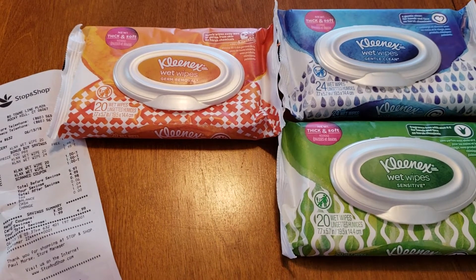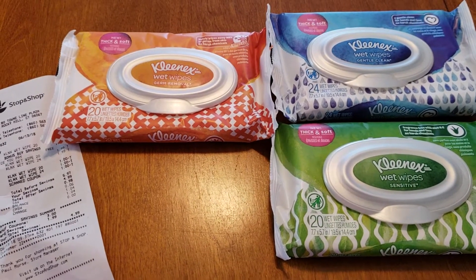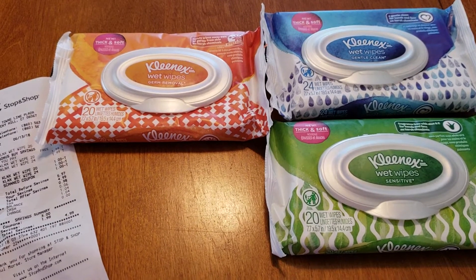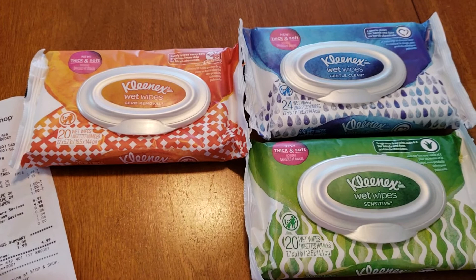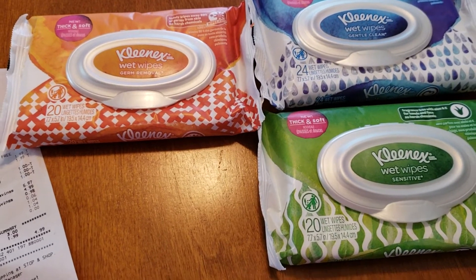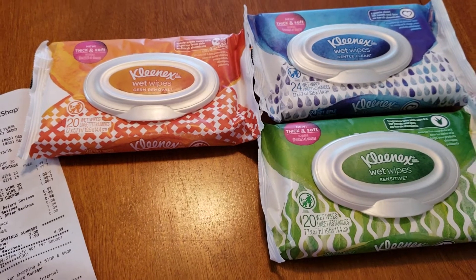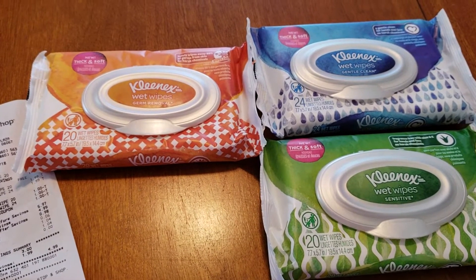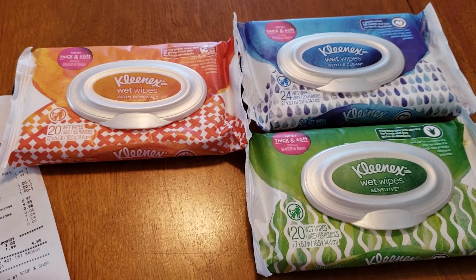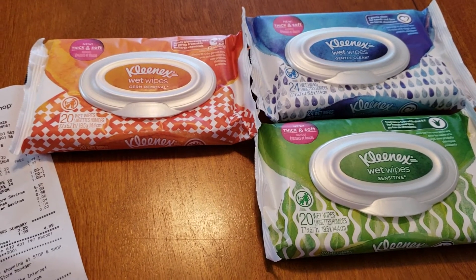Hi everyone, welcome back to Clipping for Coupons with Allie. Today is the last day of the sale, but my store just restocked, so I wanted to share it with you. This is a last minute deal, and I do apologize if you are not able to take advantage of this deal, but it is at the Stop and Shop grocery store. I'm not sure if Giant will also have the same sale, but definitely check it out.